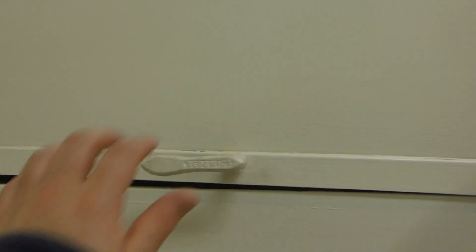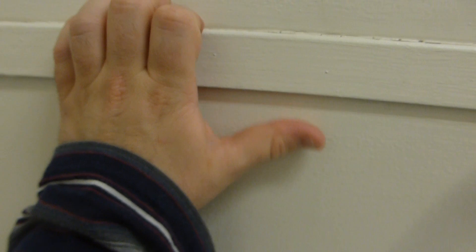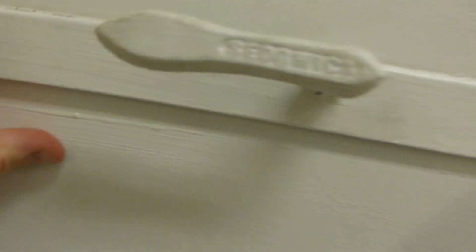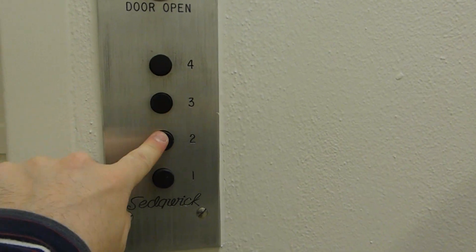This is a dumbwaiter. Sadly, it does not open, unfortunately. We can't get it to open, but we could send it up — maybe all the way to the top, see if it works. Nope, it doesn't work.